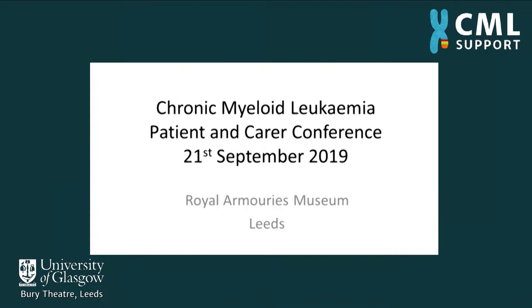Jenny Byrne, who is a consultant in Nottingham, is going to speak to us about monitoring of chronic myeloid leukaemia and treatment aims.